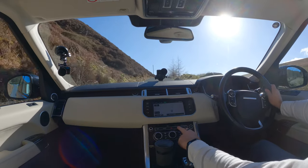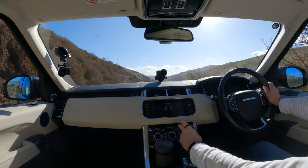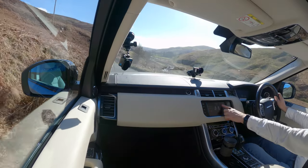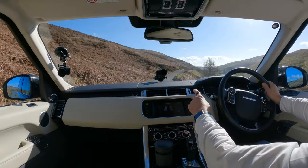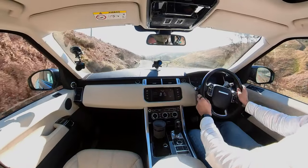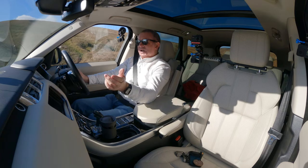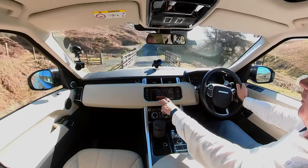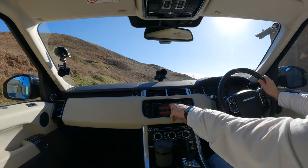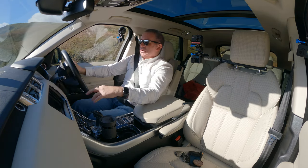We've got heated seats too — you click that switch and then go up to the touch screen to choose your heat setting. You can also do the passenger seat and the climate control — click on Climate, direct the airflow where you want it. You've also got your heated screen in Settings — auto, power low, medium, and high. The heated screen is on as standard so I'd suggest you use that.